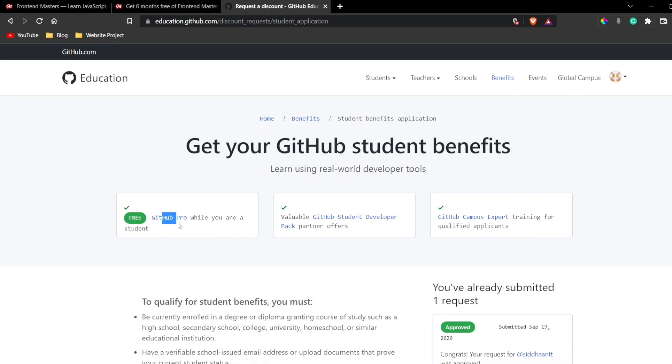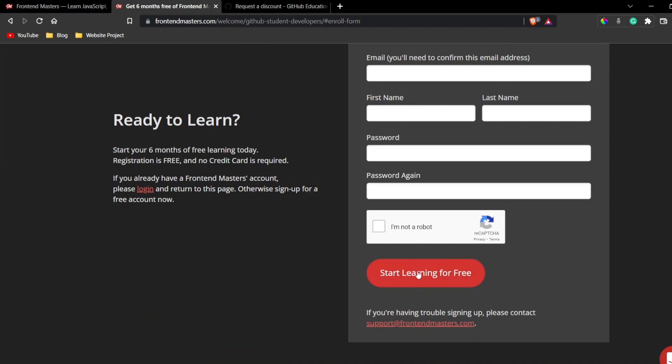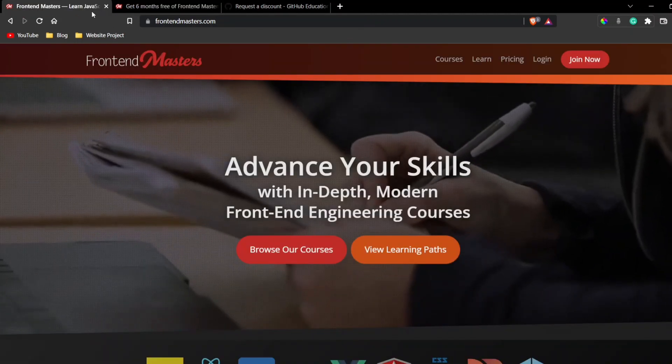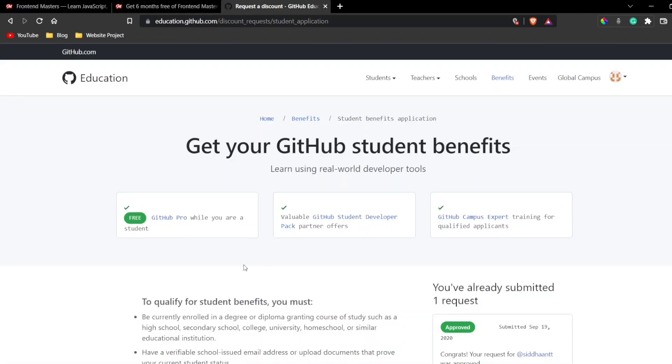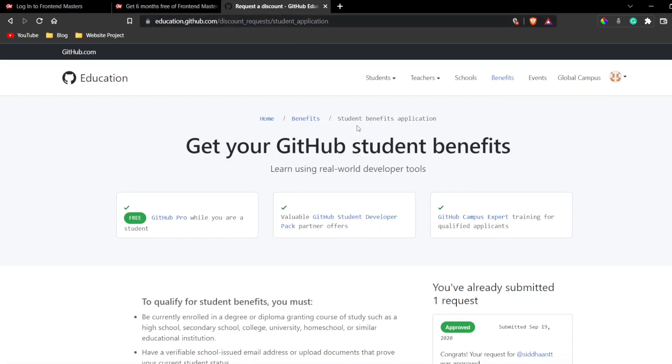I've got a free GitHub Pro account and the GitHub Student Developer Pack. Once you have an email ID linked to GitHub, fill out the Frontend Masters form with that email. You'll get a notification to connect your account with GitHub — click that, authorize it, verify your account with an OTP, and after that you'll get six months of Frontend Masters completely free. If you have any doubts, ping me in the comments and I'll reply as soon as possible.